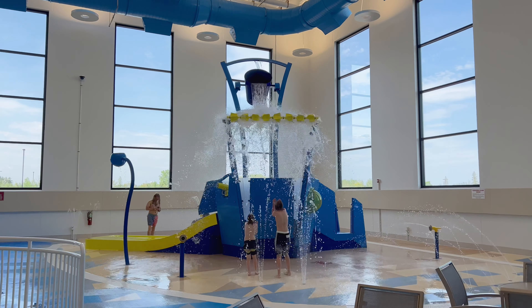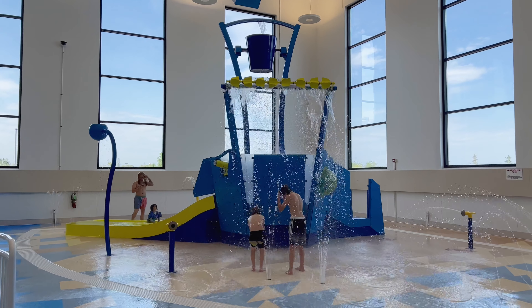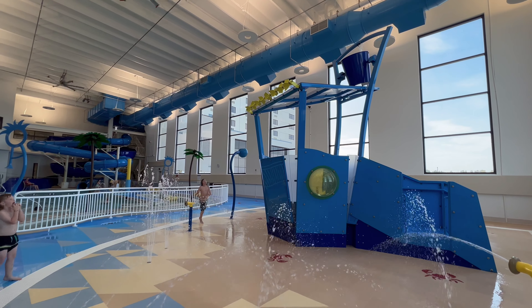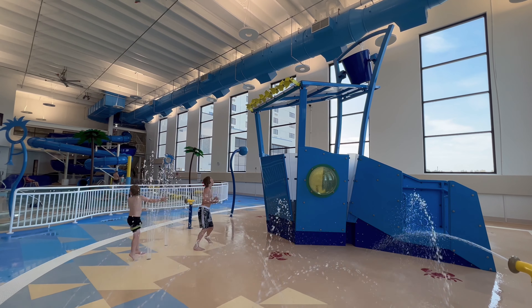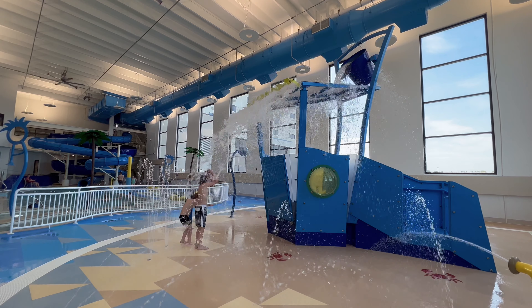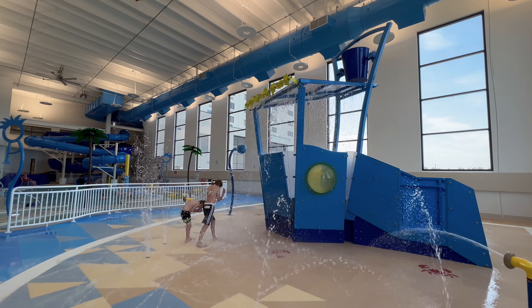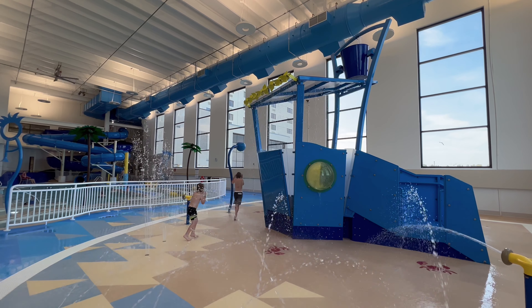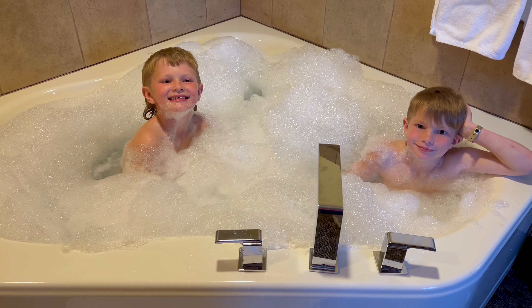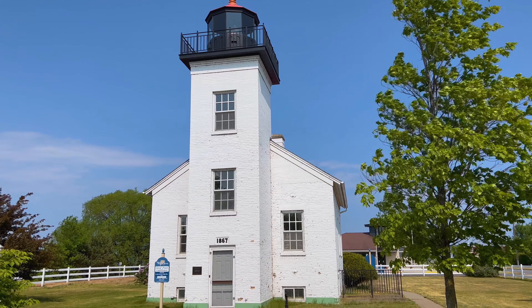I'm down the water slide. It's like a bubble bath at the bottom — yeah, bubble bath.